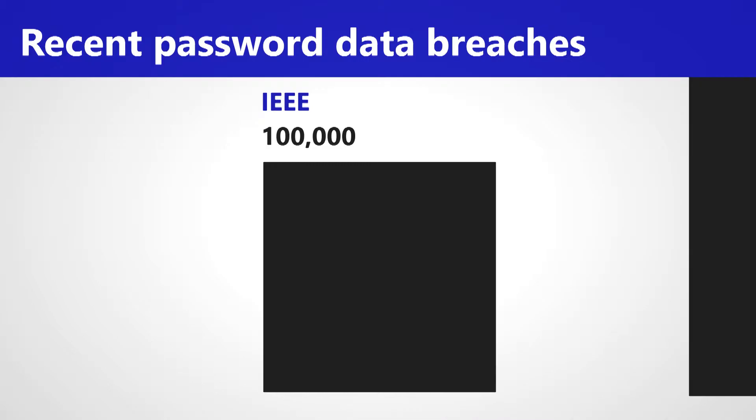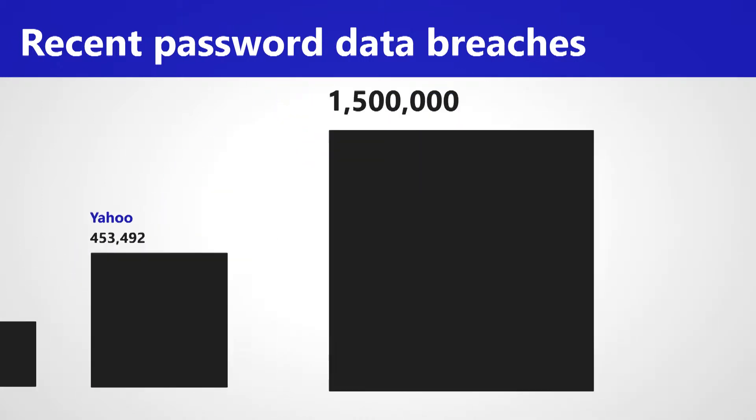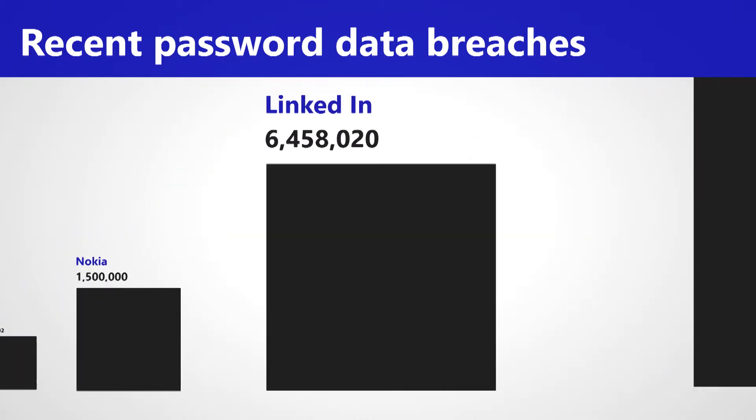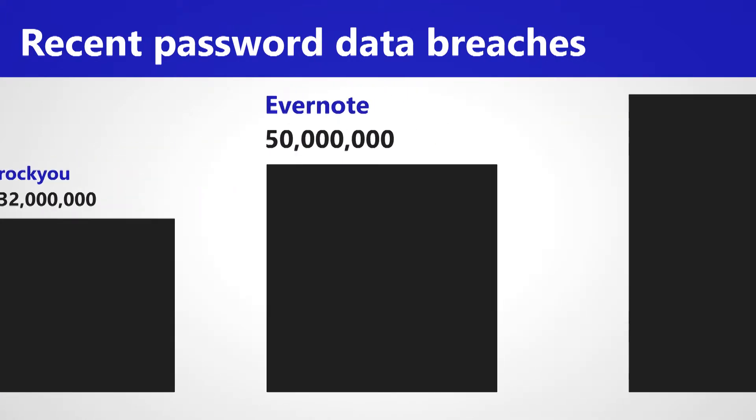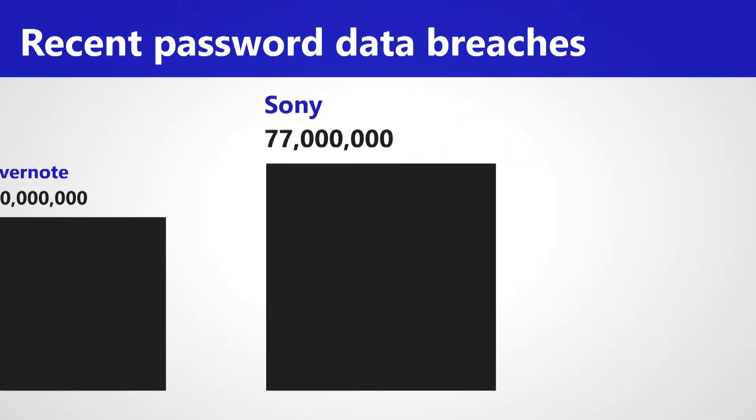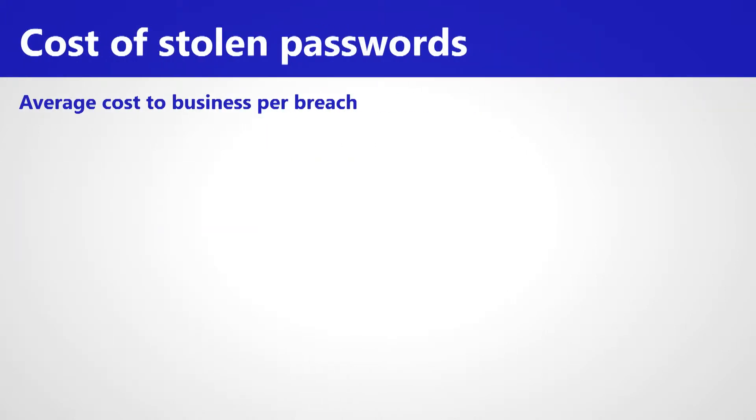Keeping all these passwords safely stored online is proving impossible, with companies and websites falling victim to password hacking. In 2011, Sony alone lost an enormous 77 million user passwords.